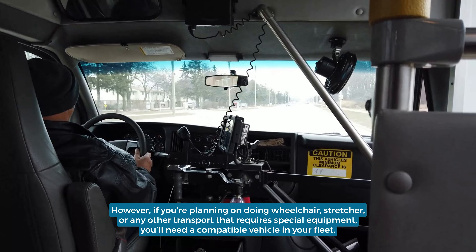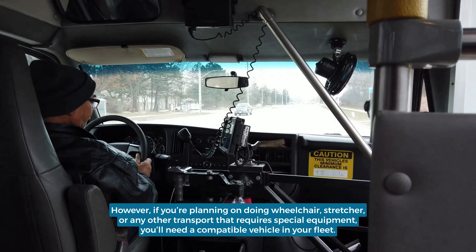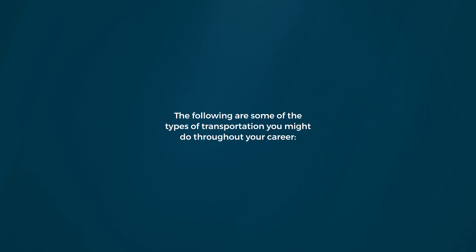However, if you're planning on doing wheelchair, stretcher, or any other transport that requires special equipment, you'll need a compatible vehicle in your fleet. The following are some of the types of transportation you might do throughout your career.